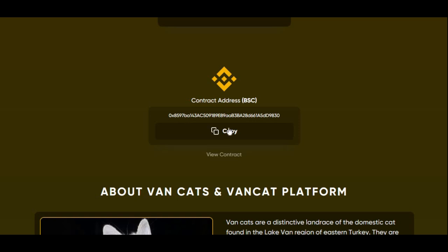This is the BSC scan contract address for VanCat. If you guys want to buy it using PancakeSwap, you might need this address to buy it on there.